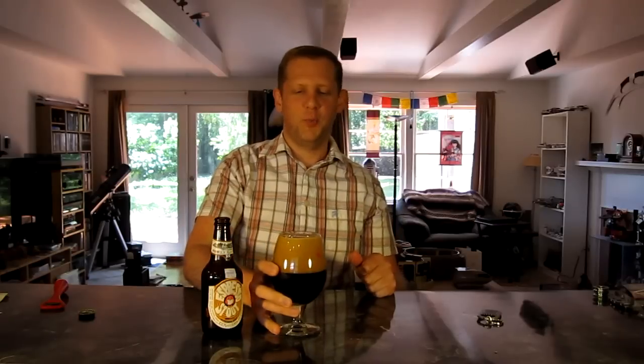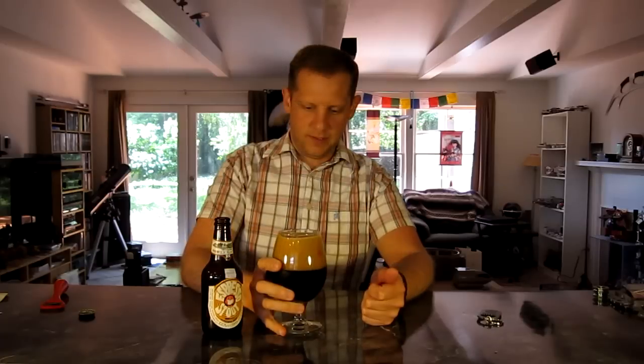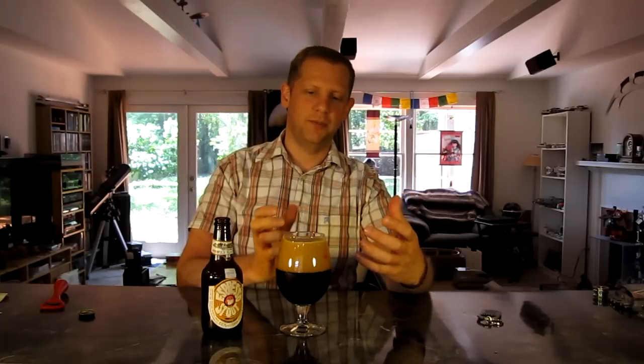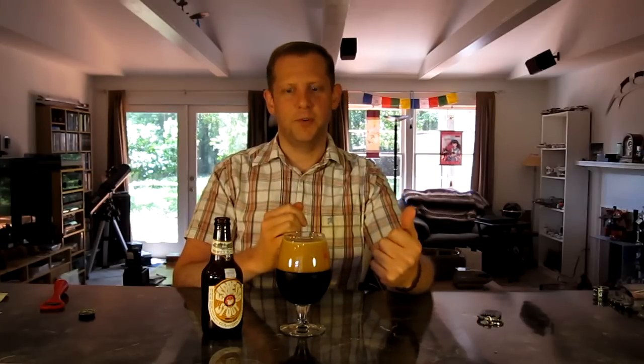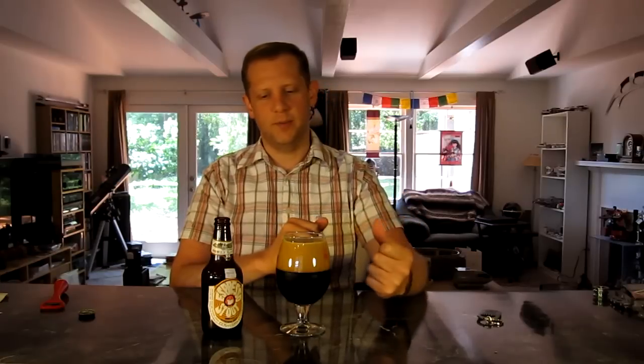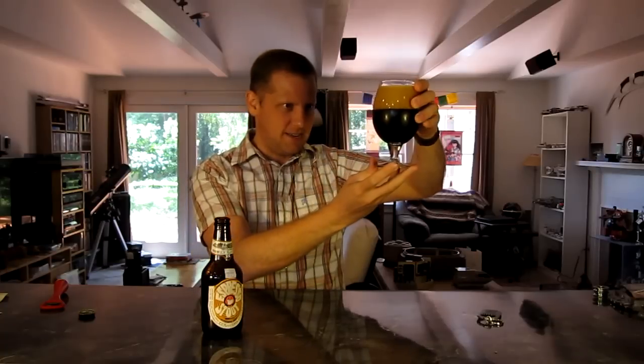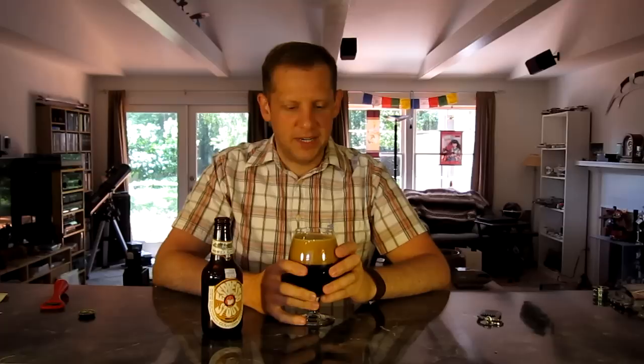I get a very, very sweet coffee aroma off of this. Very sweet coffee, and a little bit of vanilla actually. It might just be that there's a bit of an alcohol aroma mixed with the coffee and roasty flavors giving me an impression of vanilla. Very, very dark — not seeing any light through this at all. Very small, bubbly, creamy, rich head.